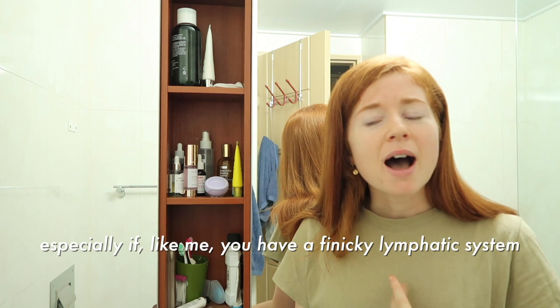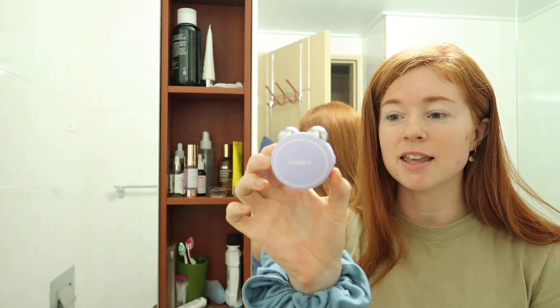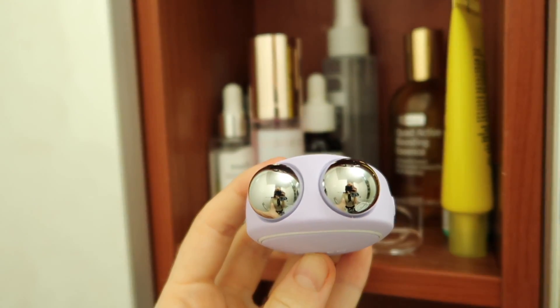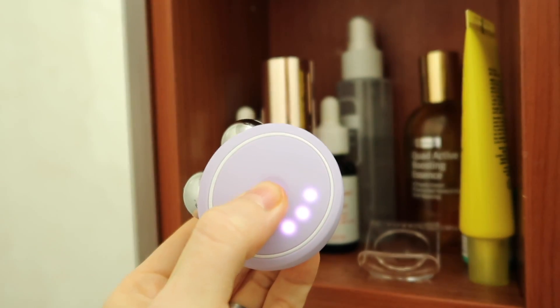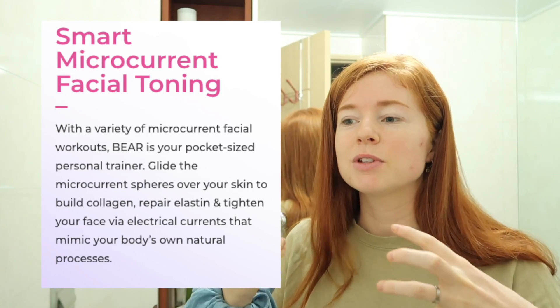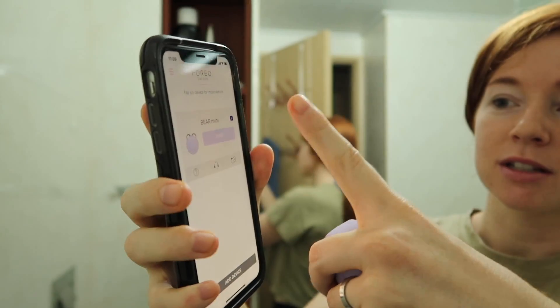So we're going to go on this journey together. I'm gonna try it. This is what I got — it is the Bear Mini. There's also a larger one and the only difference is the size; this one has three levels of intensity and the larger one has five. I really like that it's quite small and it's supposed to help with circulation and ease facial tension. So I'm just gonna start it.